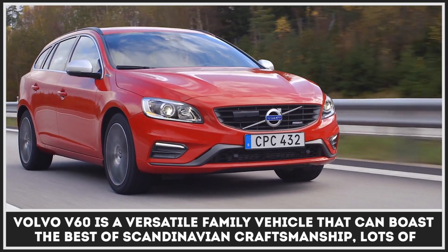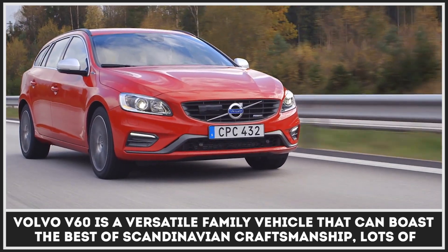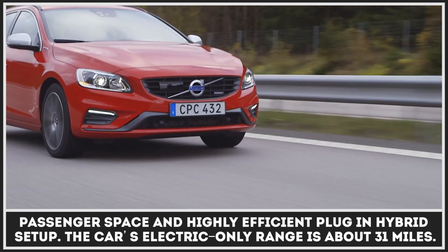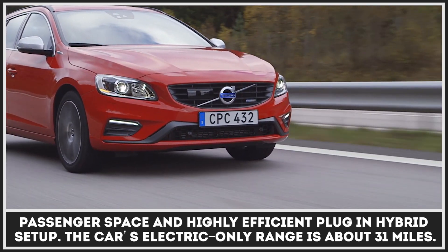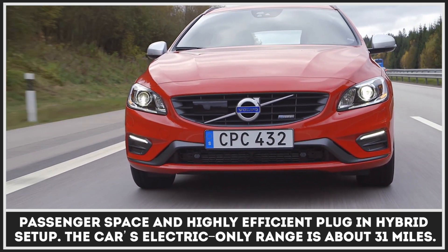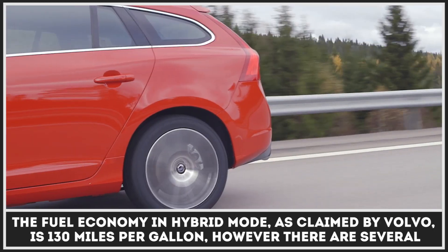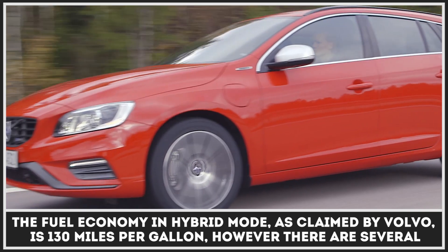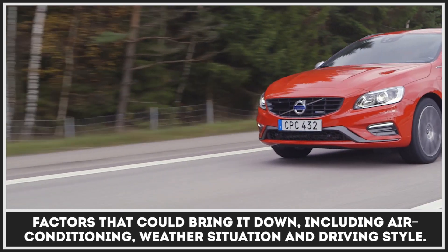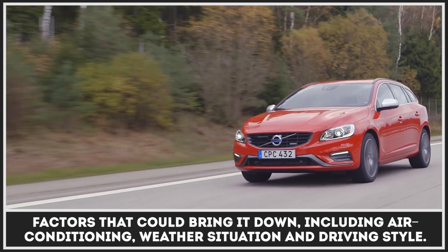Volvo V60 is a versatile family vehicle that can boast the best of Scandinavian craftsmanship, with lots of passenger space and a highly efficient plug-in hybrid setup. The car can work both in electric and hybrid mode; its electric-only range is about 31 miles. The fuel economy in hybrid mode, as claimed by Volvo, is 130 miles per gallon. However, there are several factors that could bring it down, including active air conditioning, weather conditions, and a performance-oriented driving style.